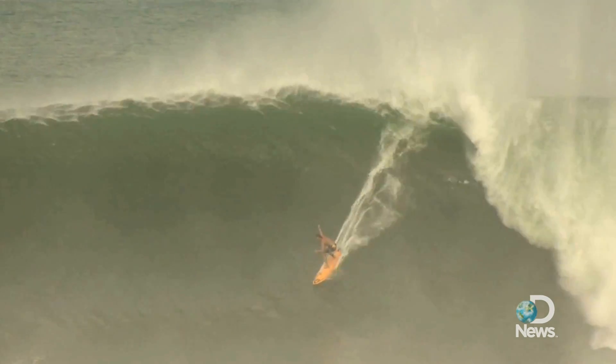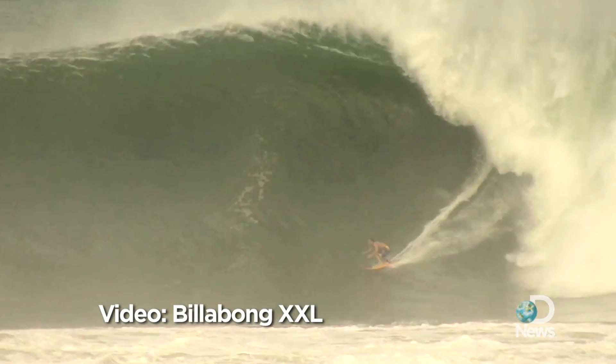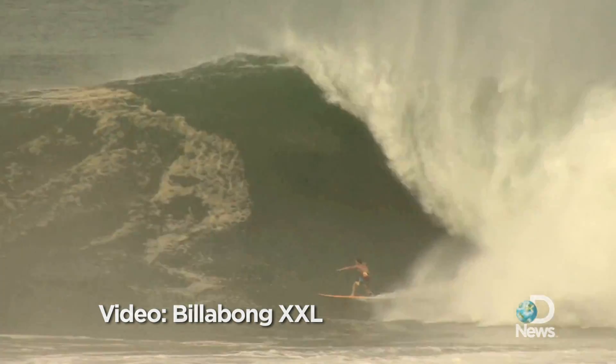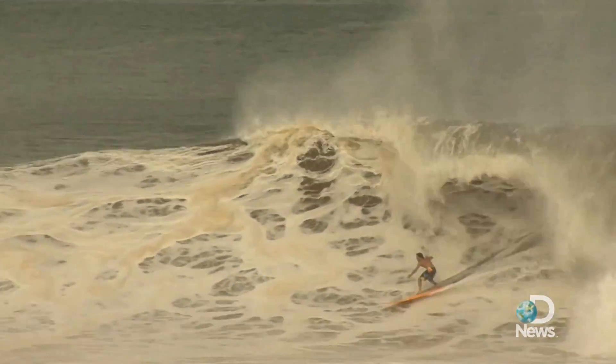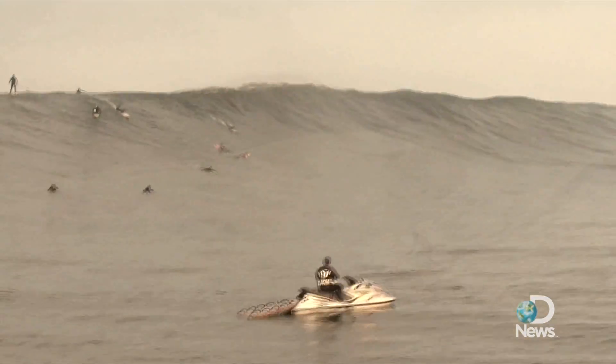How do you measure the size of a monster wave? We asked Bill Sharp, creator of the Billabong XXL Big Wave Awards. One of the contest categories awards a prize to the surfer who rides the biggest documented wave of the year.